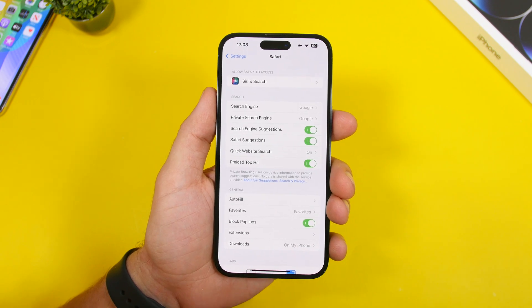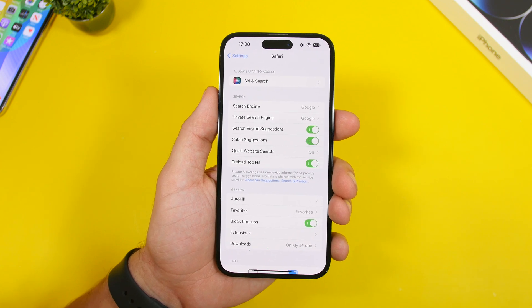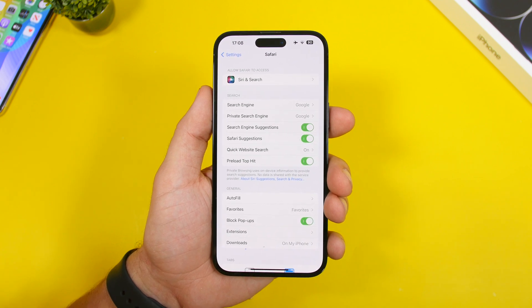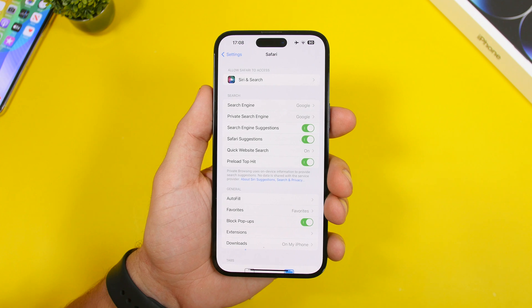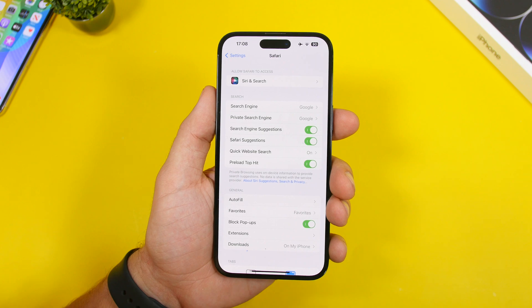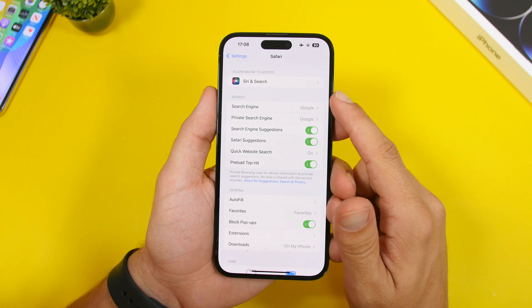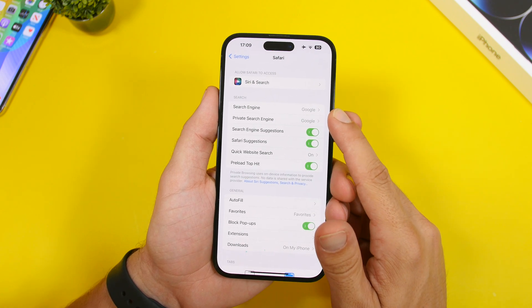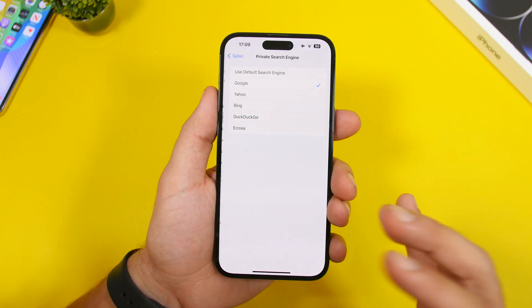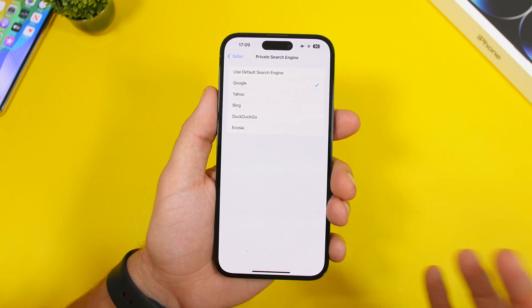Here's another Safari feature in iOS 17. Apple has made huge improvements to private browsing, including the ability to lock those tabs with Face ID. But you can also change the search engine used in private tabs. In Safari settings you'll now have two sections for search engine: one for normal mode and one for private mode, where you can choose any search engine you want.